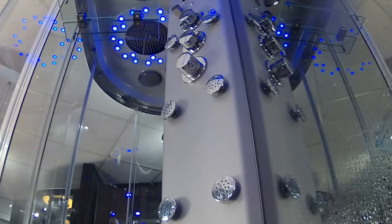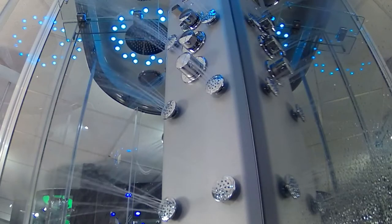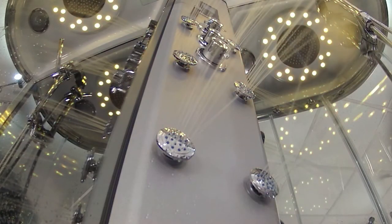Last, but certainly not least, you have the beautiful chrome finished body jets, conveniently positioned in the column to sit in front of and unwind after a long hard day.